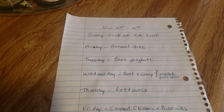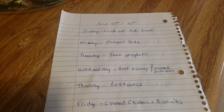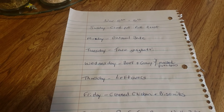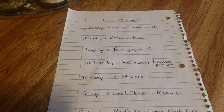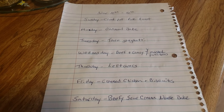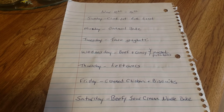Here is a look at the upcoming week's meal plan: Sunday — crock pot pork roast; Monday — oatmeal bake; Tuesday — taco spaghetti; Wednesday — beef and gravy with mashed potatoes; Thursday — leftovers; Friday — creamed chicken and biscuits; Saturday — beefy sour cream noodle bake.